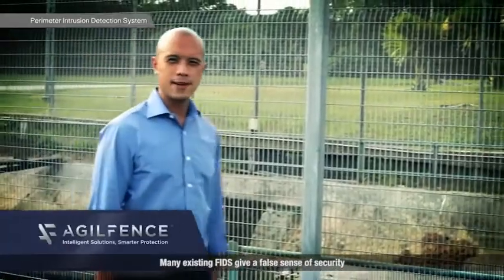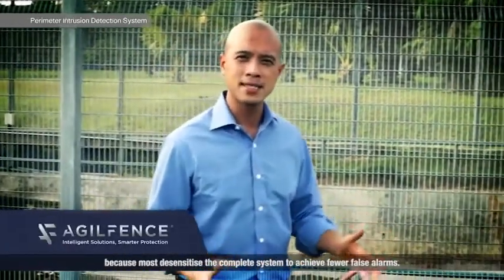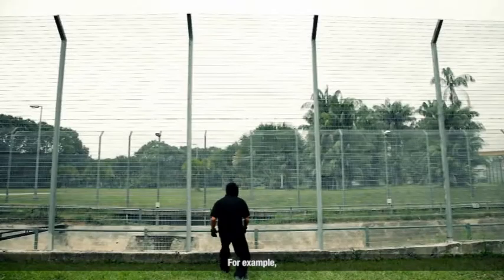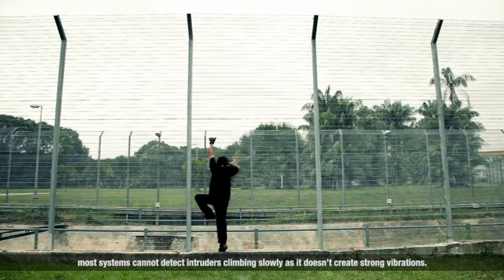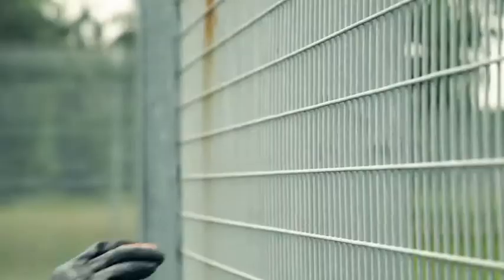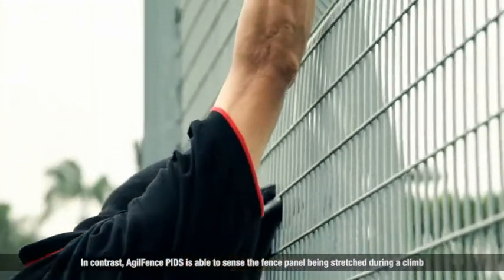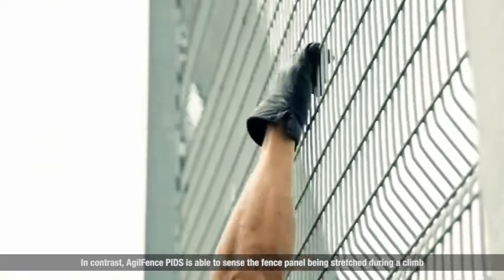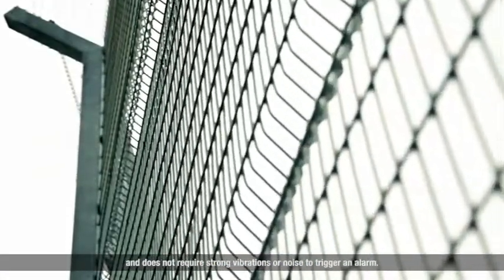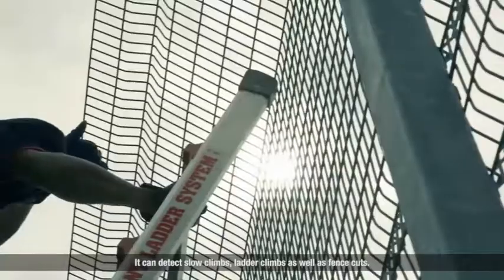Many existing FIDS give a false sense of security because most desensitise the complete system to achieve fewer false alarms. For example, most systems cannot detect intruders climbing slowly as it doesn't create strong vibrations. In contrast, AgileFence PIDS is able to sense the fence panel being stretched during a climb and does not require strong vibrations or noise to trigger an alarm. It can detect slow climbs and ladder climbs as well as fence cuts.